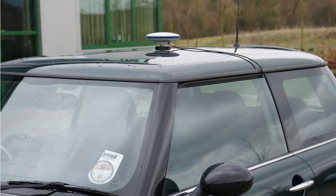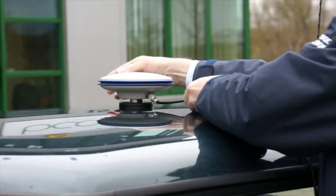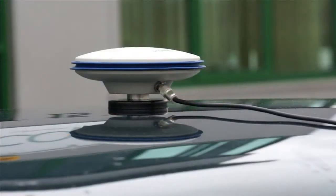We will fit the LabSat system to a vehicle and we will then record the journey. First, place the GPS antenna on the vehicle. In this case we are using a survey grade GPS and GLONASS antenna, but if you are just recording GPS then any normal GPS antenna will do.